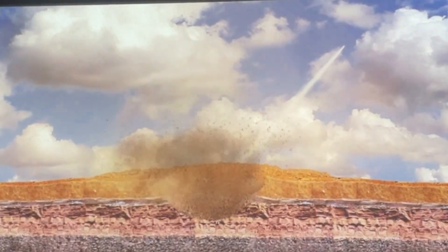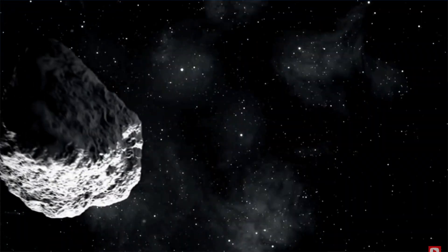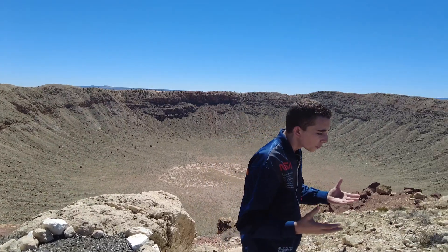We believe that the meteor that made this crater came from the asteroid belt between Mars and Jupiter. The tonnage was about 300,000 tons, and the resulting impact and explosion was like 20 megatons of a thermonuclear weapon — incredible destructive power.